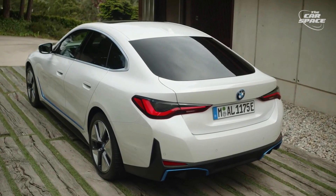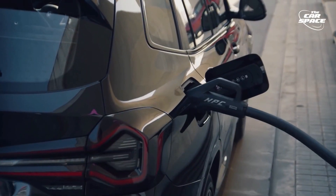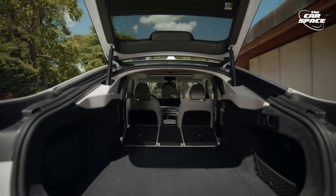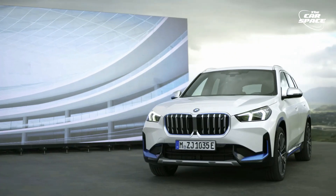BMW has shared its impressive new range of 2023 plug-in hybrid and electric models. Depending on your tastes, you may be tempted by the lower-end efficient or the higher-end luxurious models. Better yet, you can get something in the middle which has both style and performance.